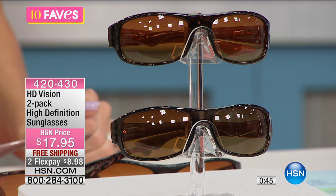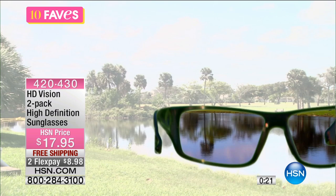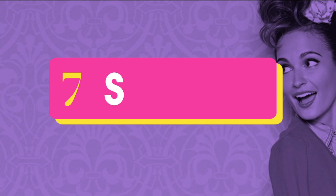Get a couple of pairs — keep one in your car, keep one at your desk for that day when you forgot your other sunglasses. Honestly, these are the ones that are going to change the way you view being outside. Look at that — it totally brightens everything, makes it clearer, crisper, really opens up your eyes. No glare, UVA and UVB protection — a two-pack of high definition sunglasses for less than $18 on two flex.